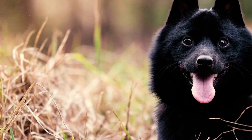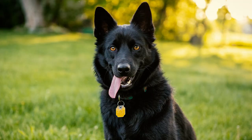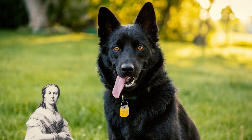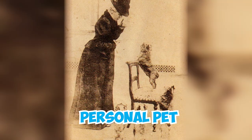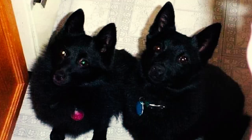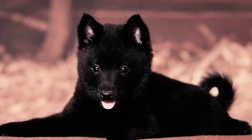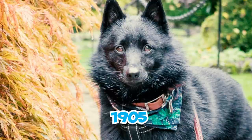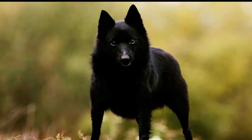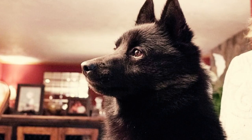Number twenty: the Schipperke became a fashionable pet after Queen Marie Henriette saw one at a Brussels dog show in 1885 and took it in as a personal pet. Following this royal endorsement, the breed's popularity grew, leading to its importation to the United States in 1888. The AKC officially recognized the breed in 1904, and by 1905 the first U.S. specialty club for the Schipperke was established.